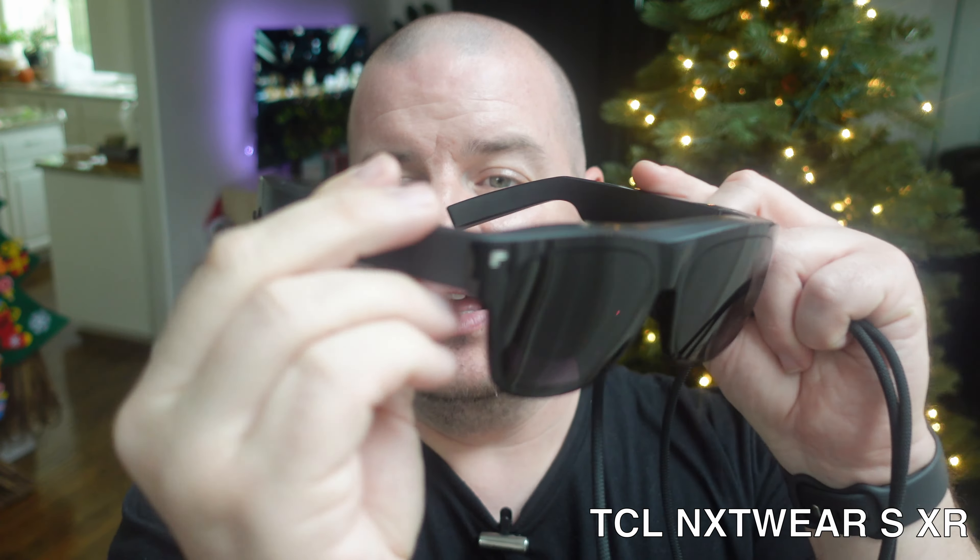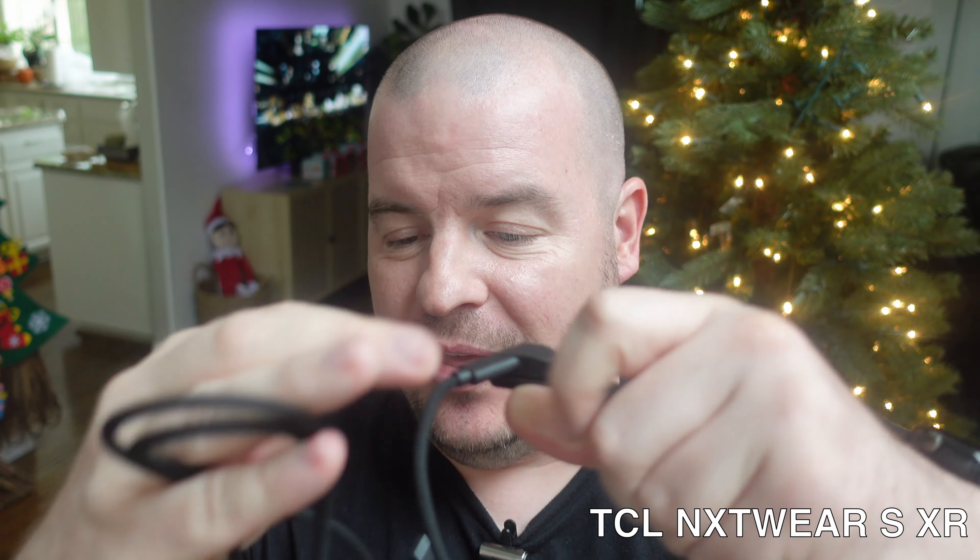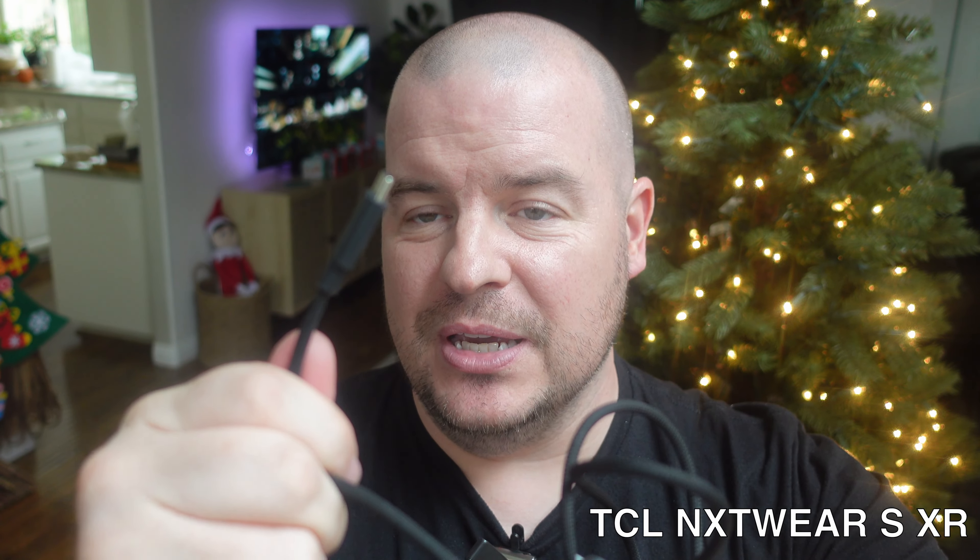Here are the TCL NXT glasses. These plug in with a proprietary end that snaps on magnetically to the back, and then the other end is USB-C. The sunglasses come off and attach magnetically. You need the sunglasses because they enhance what you see through the glasses — without them you'd need to be in a pretty much pitch dark room with really no light at all.